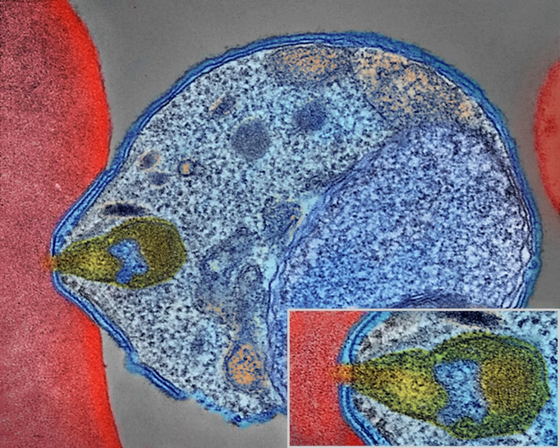Complications may include spontaneous bleeding, coagulopathy, and shock. Malaria in pregnant women is an important cause of stillbirths, infant mortality, abortion, and low birth weight, particularly in P. falciparum infection, but also with P. vivax.